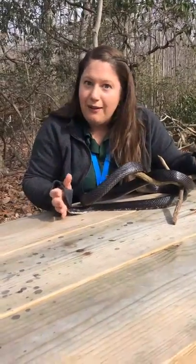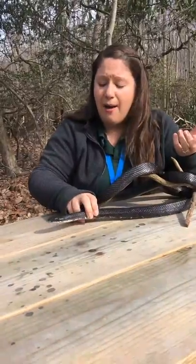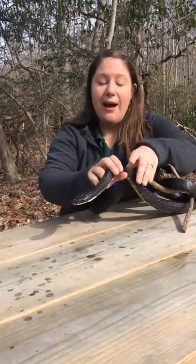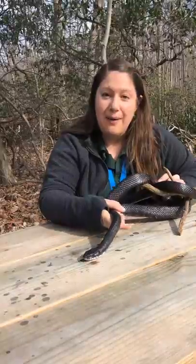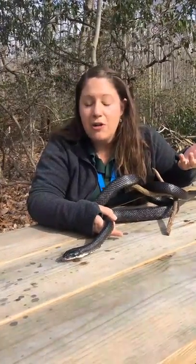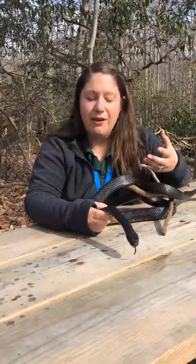Speaking of food, what do they like to eat? At the center, we feed them a mouse about once a week. But in the wild, they're going to be eating a variety of different rodents. They might go after frogs, and they also love to eat bird eggs. Black rat snakes are known for climbing — they climb trees in the woods and they climb up on our wood duck boxes in the marsh, looking for those bird eggs to swallow whole. It's one of their favorite snacks.